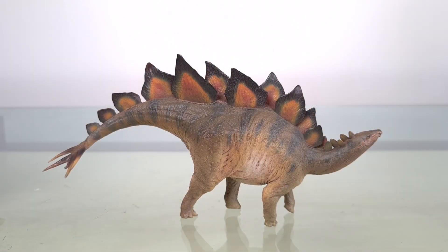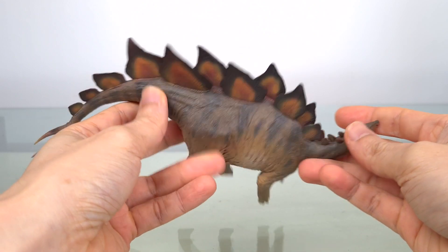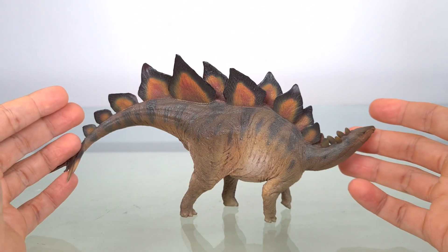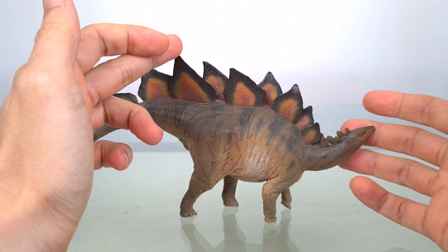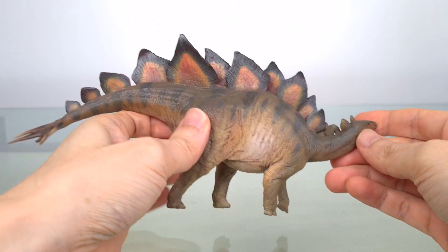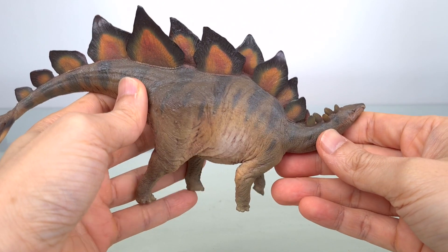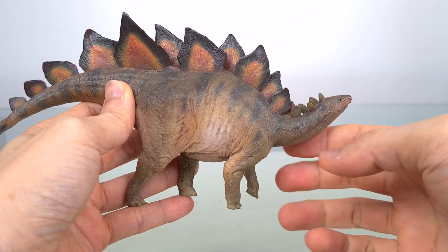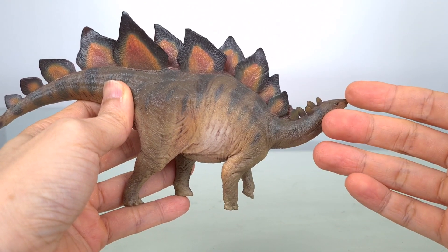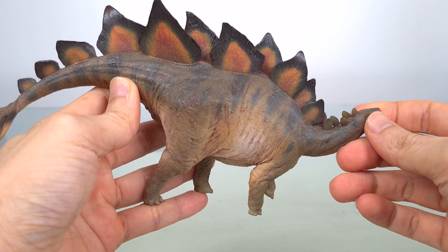Let's get to the adult. This model is about 22 centimeters long — that's 8.6 inches — and 11 centimeters or 4.3 inches at the highest point. Now assuming an adult length of 7 to 9 meters, which is 22 to 29.6 feet, this puts the scale between 1:30 to 1:40. PNSO declares 1:35th scale, so the life size would be 7.7 meters or about 25.3 feet.